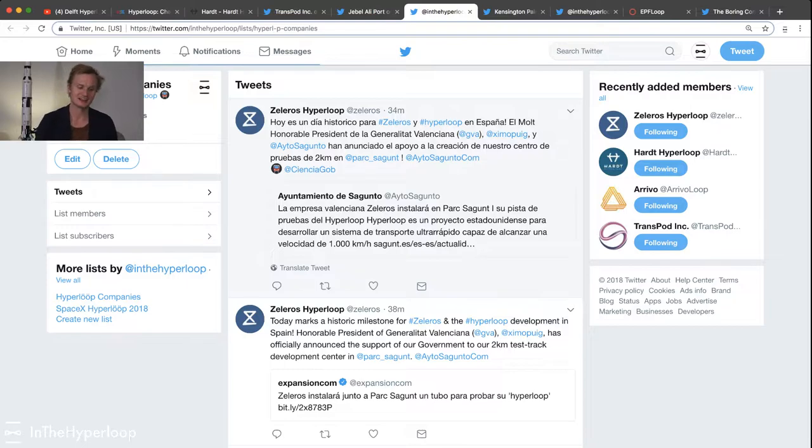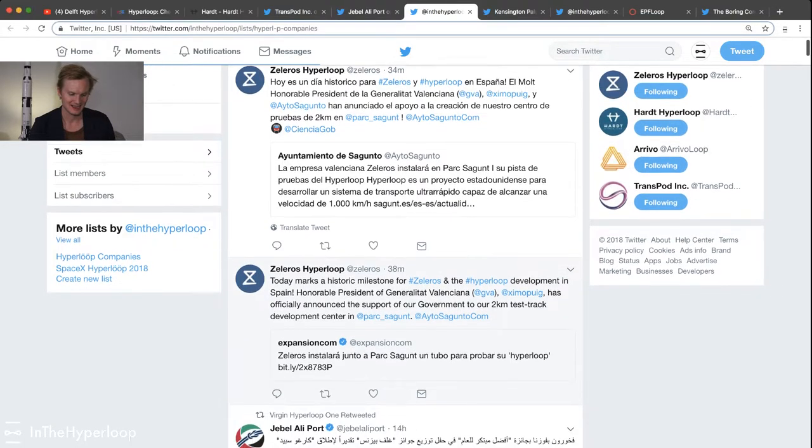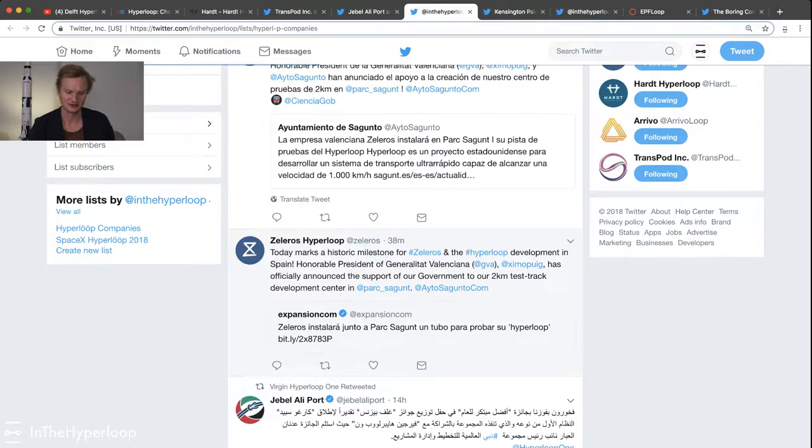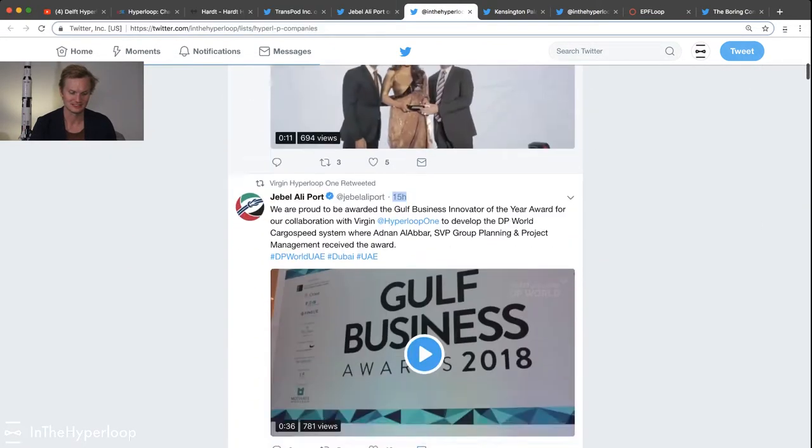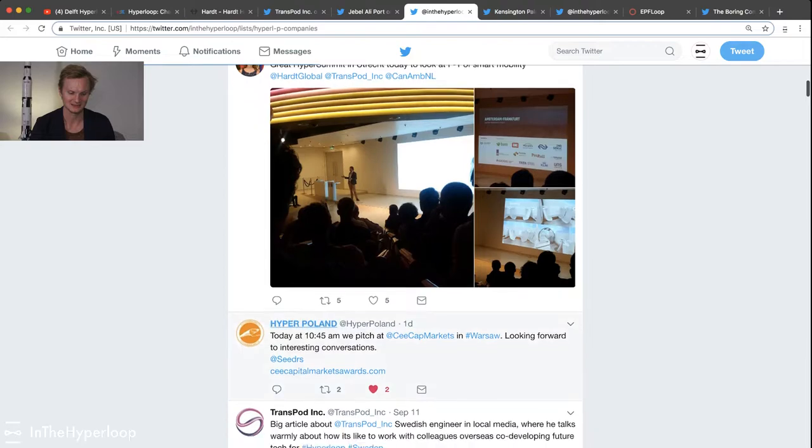I just want to highlight that In the Hyperloop has a Twitter list and we are tracking different Hyperloop companies in it. Zelleross tweeted a little bit ago that they have announced support from the local government to build a 2-kilometer test track. That's really exciting. I'd recommend you follow this list so you can stay in the loop with other Hyperloop companies.